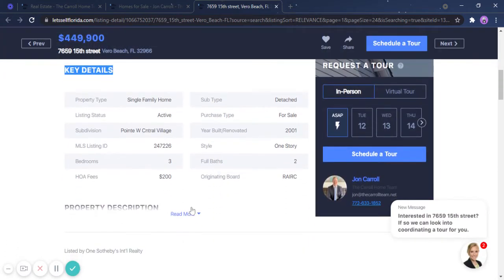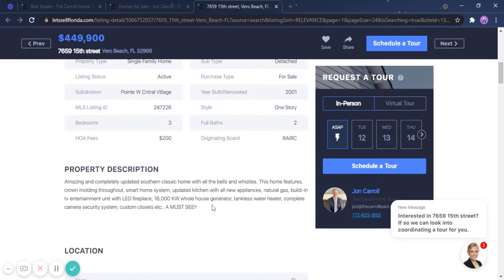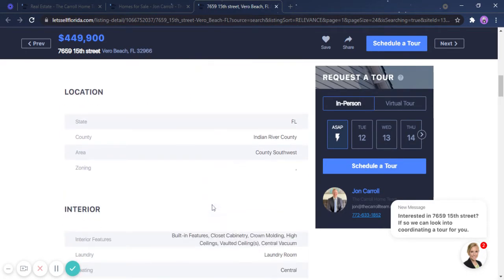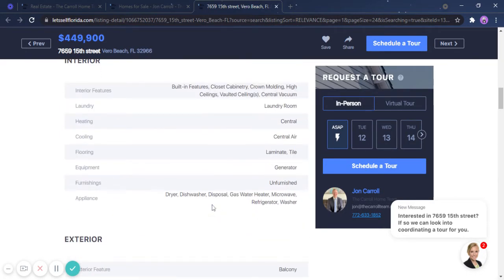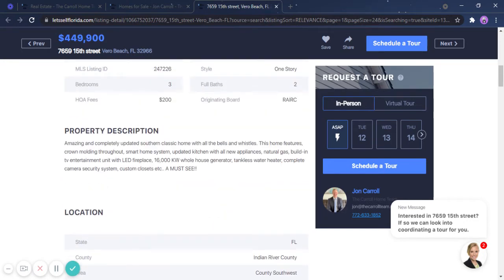The key details section will give you more information about the property. This is the most helpful part of the site because you will see everything here. But if you have a specific question that is not indicated, you can feel free to call me anytime — my phone number is 772-742-2852.